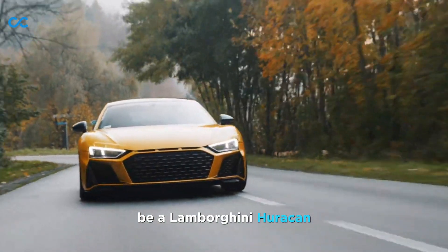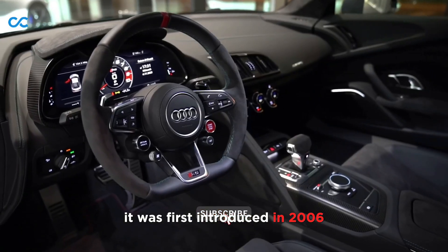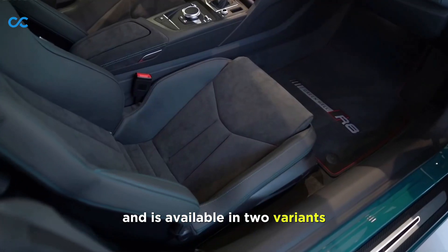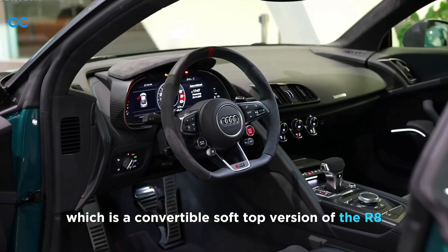This German car could technically be a Lamborghini Huracan — the Audi R8. It was first introduced in 2006 and is available in two variants: the R8 and the R8 Spyder, which is a convertible soft top version of the R8.